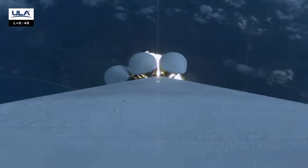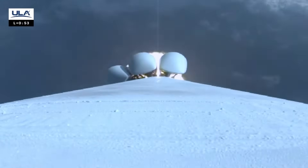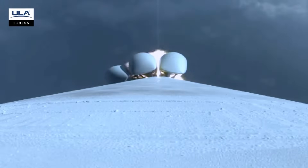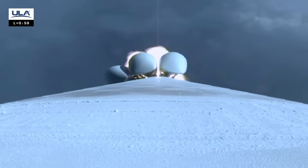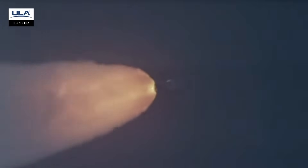You are hearing Sarah Bailey Glasgow providing launch vehicle ascent data. We are now 7 miles in altitude moving at 1,700 miles an hour. Now passing one minute into flight. Vehicle continues to pass through the center of the range track as expected.